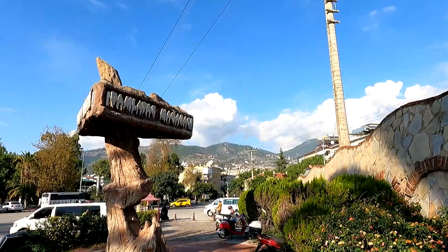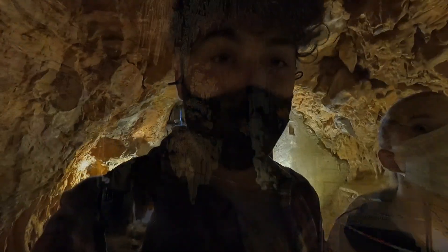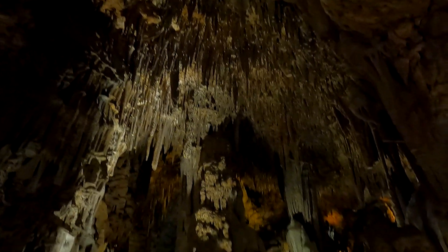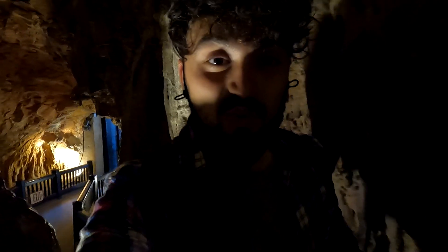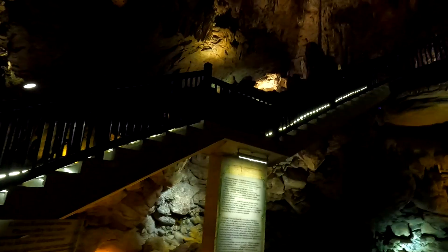We're inside, and it's spectacular! Straightaway at the entrance — look at that ceiling right there. It looks incredible. It's pretty big as well, and it's quite warm. I think it's around 22-23 degrees constantly throughout the year, which is great.